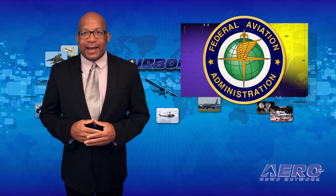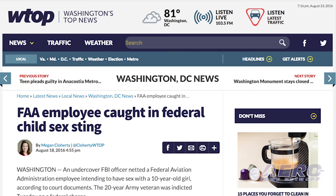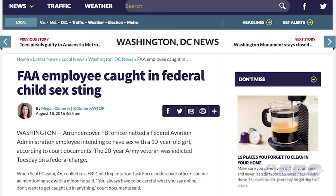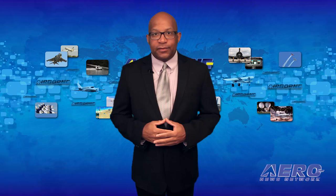It's been reported that an FBI child sexting investigation has resulted in the arrest of an FAA employee who was indicted last Tuesday on federal charges. The FAA employee, who is also a 20-year Army veteran, has pleaded innocent to the charges.